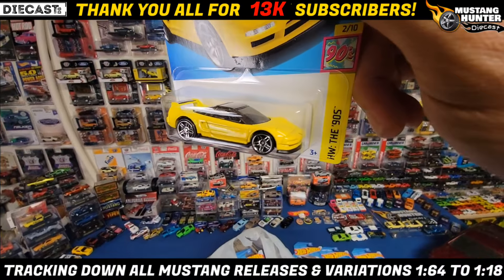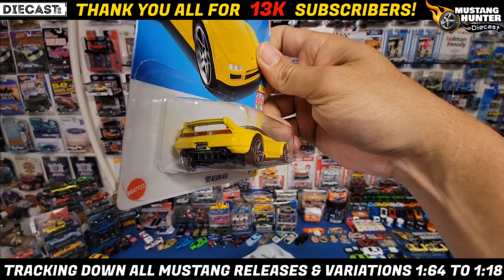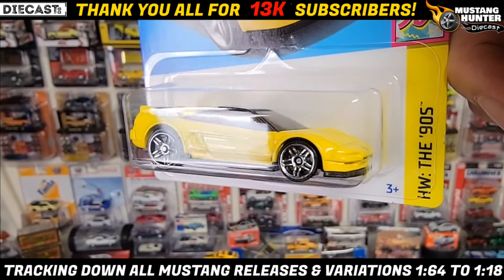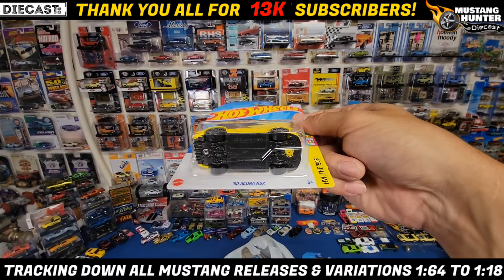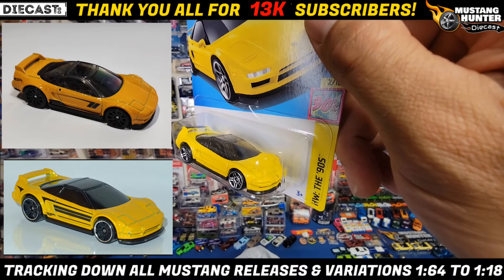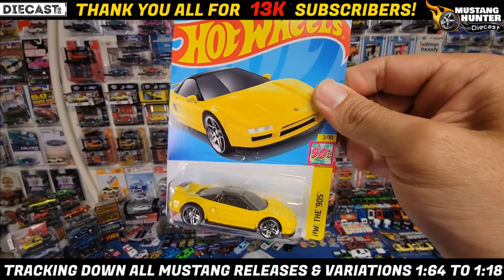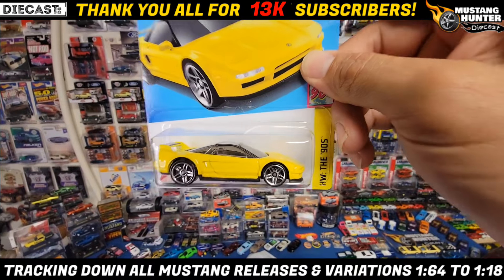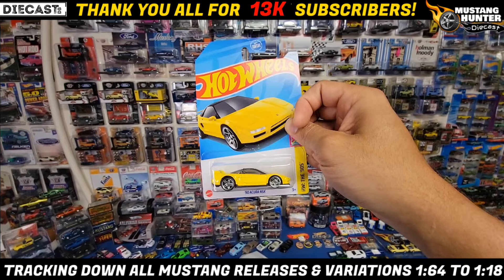Next up is a recolor — we've seen it in this color many times. We have the yellow 1990 Acura NSX. Really nice tail lights, black wing as always, chrome PR5s. I think we've seen this one in this color setup maybe two or three different times; they've definitely adjusted the color shade a few of those times. This is another Hot Wheels of the 90s, collector number 2 of the 10, card number 175.